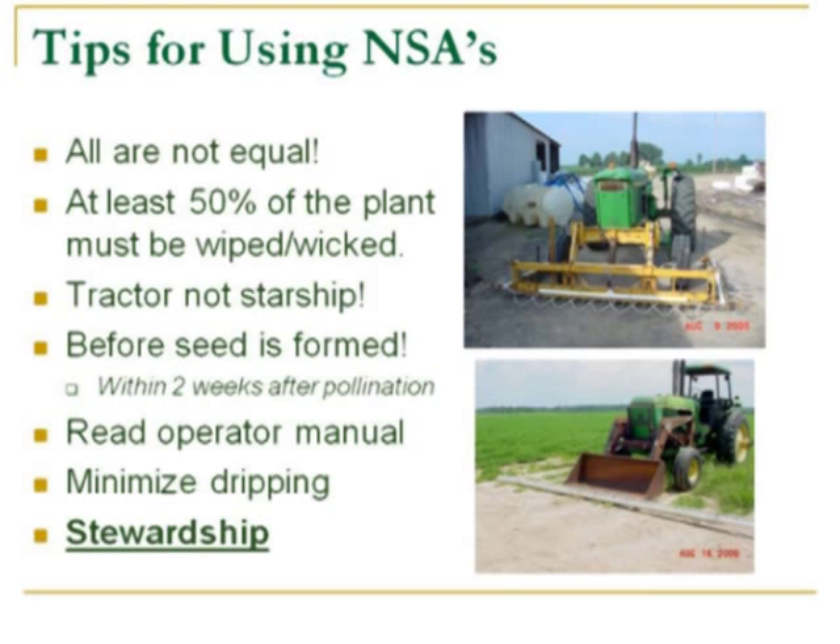If you're thinking about using non-selective applicators, here are some tips based on what we've been doing. First, not all applicators are equal — some are more effective than others, and some are more expensive as well. I would encourage you to talk to any growers that may be trying them and to the manufacturers here to learn more about those implements. In my opinion, we need to get at least a 50% wipe on a plant for a non-selective applicator to be effective, based on the numbers we've collected. That means if you've got a 50-inch tall pigweed, the applicator needs to be set at 25 inches or less.